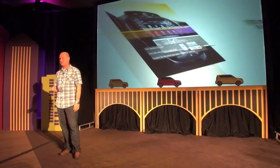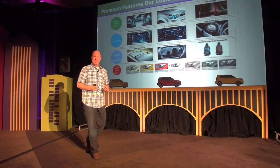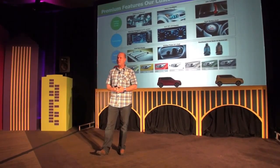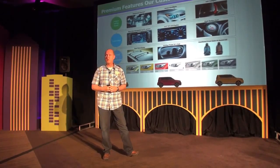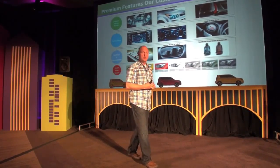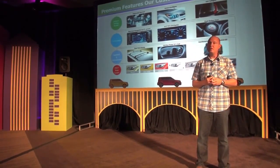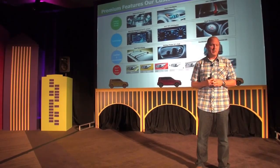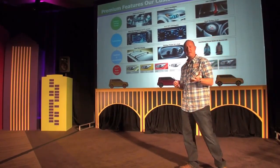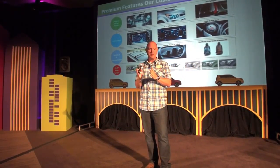It sounds great and it looks great too. Other features that you normally don't see in this category that we're introducing for the first time: we're offering a panoramic sunroof, which we now have across all of our vehicles — it's become a signature feature for Kia. Also Xenon headlamps and LED tail lamps, which look very cool at night when you hit the brakes.